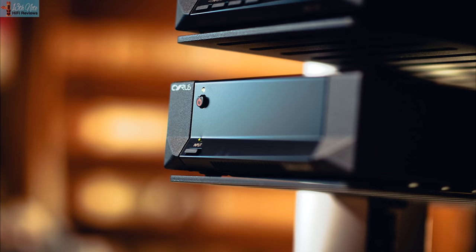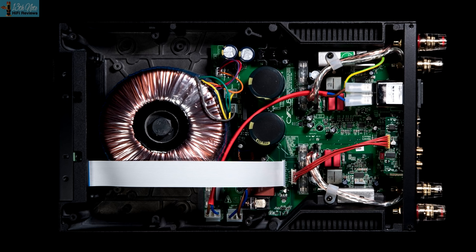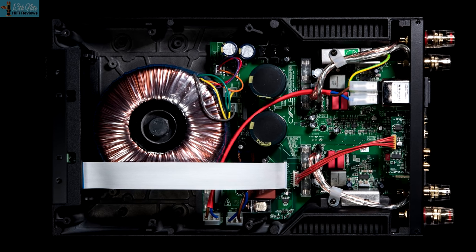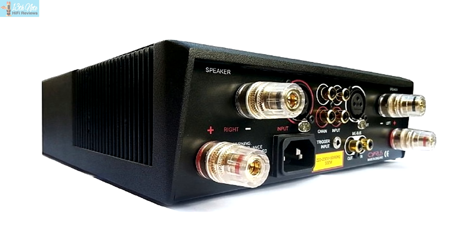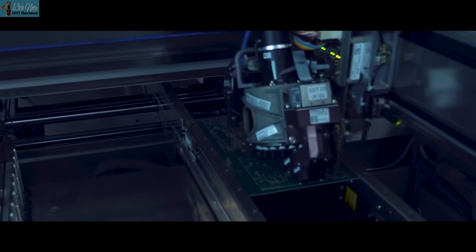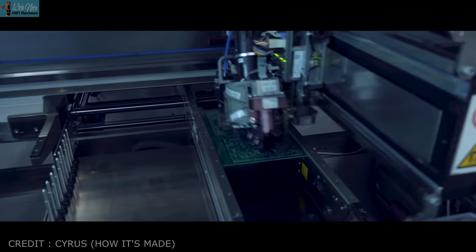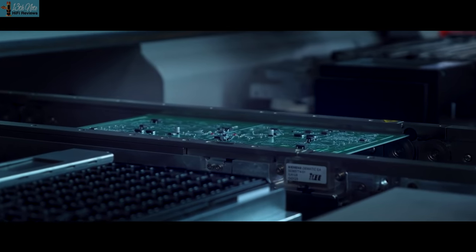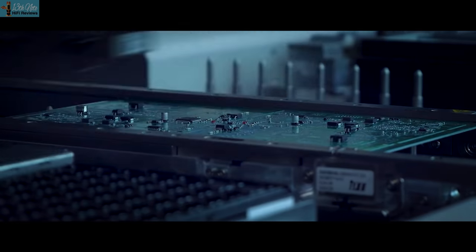I didn't technically review this at home but I listened to it with my same kit at various events, so I'm including it. It's one of those class A/B sounding class D amps that came about after Cyrus's white paper on a new class D design. It gets a huge amount out of a small box, and if you want a quality amp from a well-known brand where sound value is great, this Stereo 200 delivers.